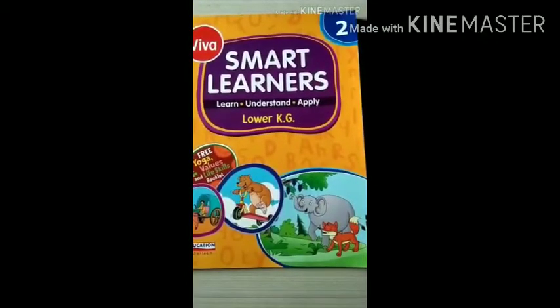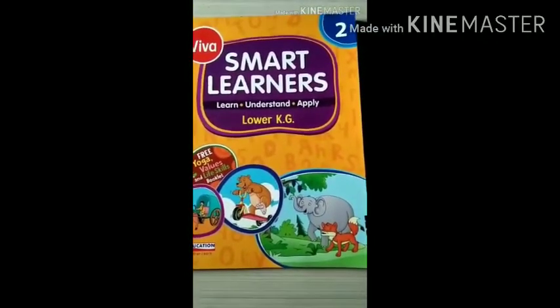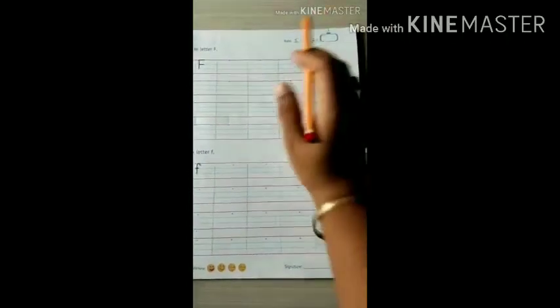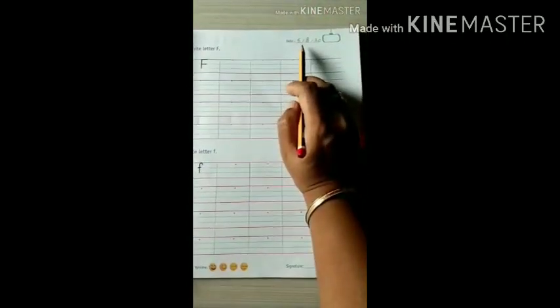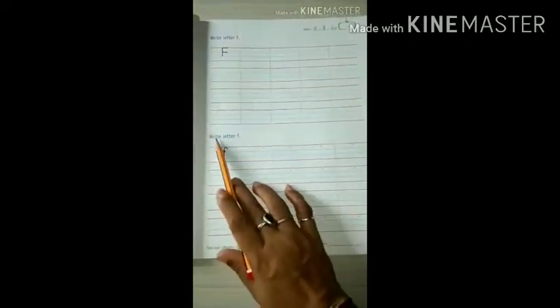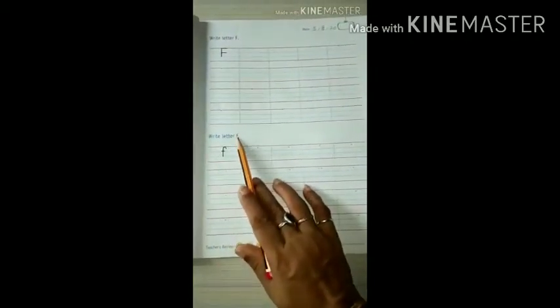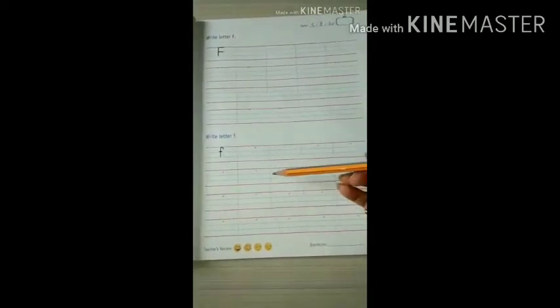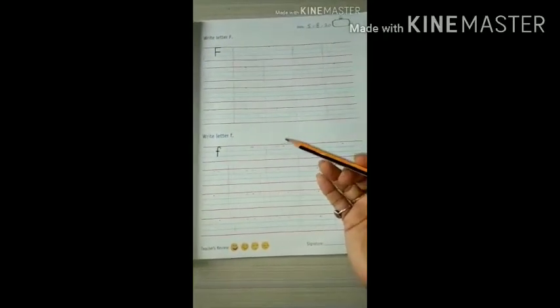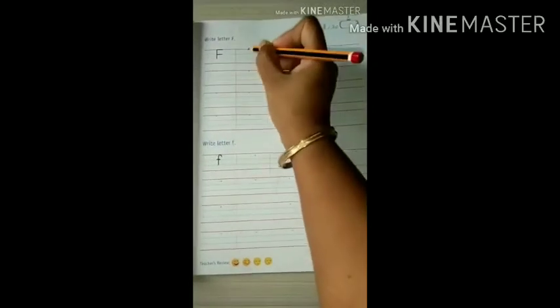Hello kids, good morning. In book number 2, on page number 15, write down the date first — it is 5th August. Write letter F, capital letter F. Write letter F, small letter F. You already have learned capital letter and small letter F in previous pages, so we will continue with this.